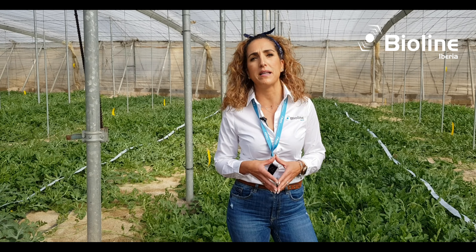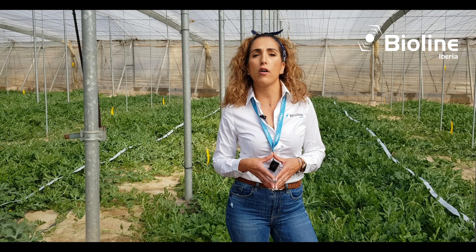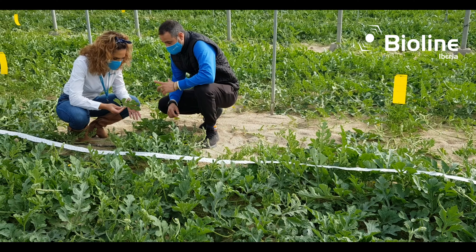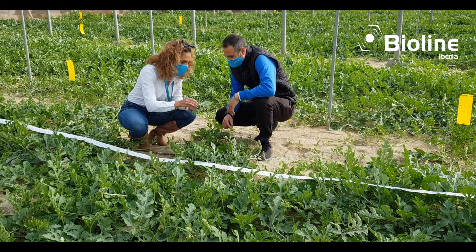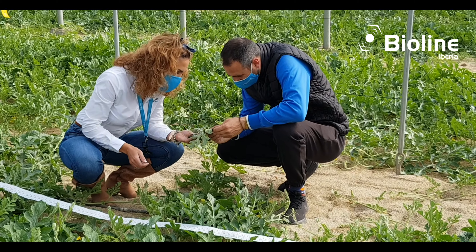Starkey is the Amblyseius swirskii of the new generation, better adapted to all crops and the most demanding conditions. What we have brought to farmers is their satisfaction with this innovative system — for its easy placement, management, and better control of the plants, because this BackLine system gives us a faster and more homogeneous distribution of the predatory mite.